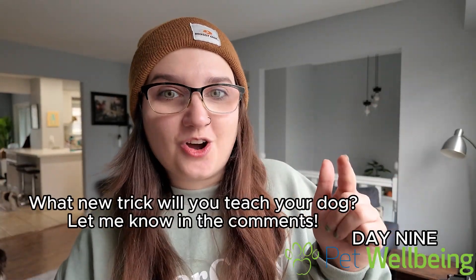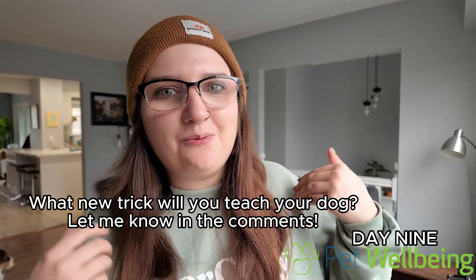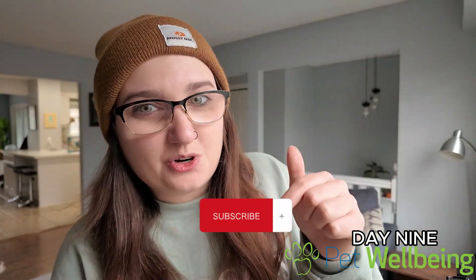What new trick are you going to teach your dog? Leave a comment below — I want to hear about what you're teaching your dog, and maybe I'll see if Widget knows that trick, and if not I'll try and teach it. Don't forget to like and subscribe and join us on these challenges. You're not going to want to miss day 10. Bye guys!